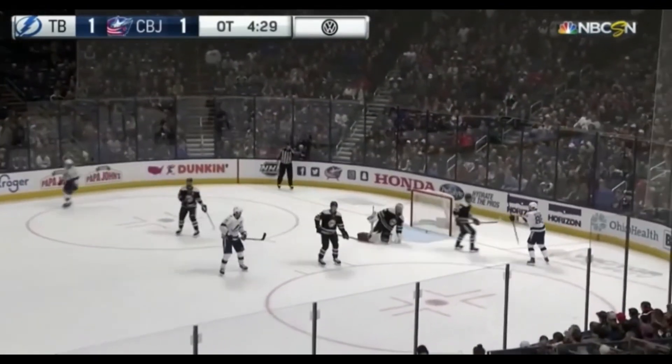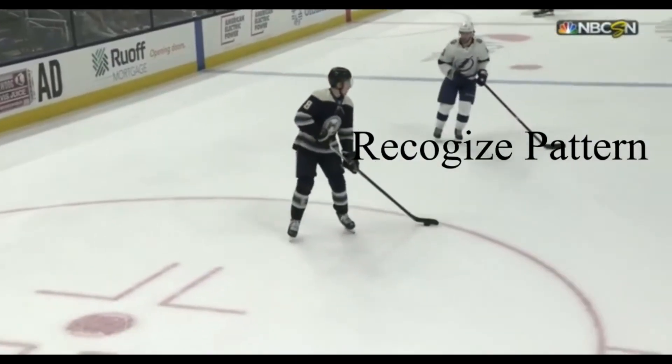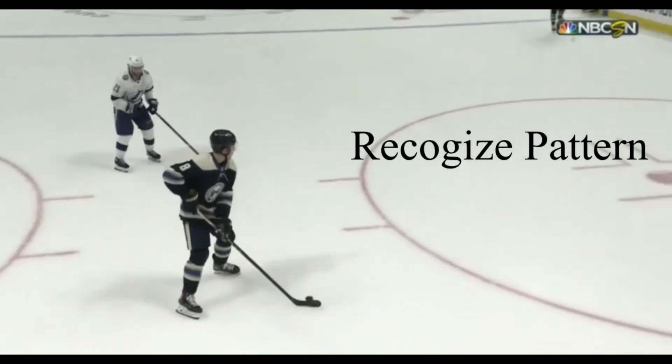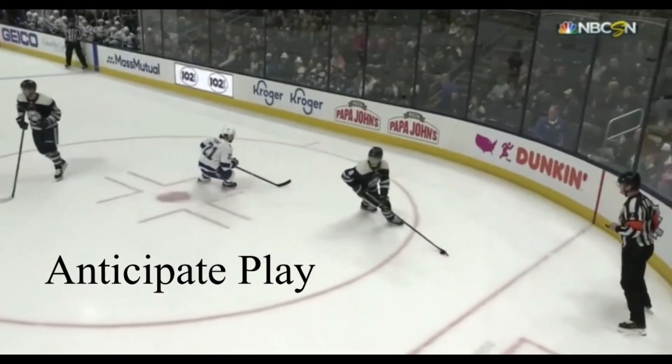This play demonstrates all three components to the Hockey IQ definition. First, Point recognizes the pattern. He baits the defender into going where he wants him to go, stays on his toes, right off the defenseman's hip. As he baits him, he anticipates the play.